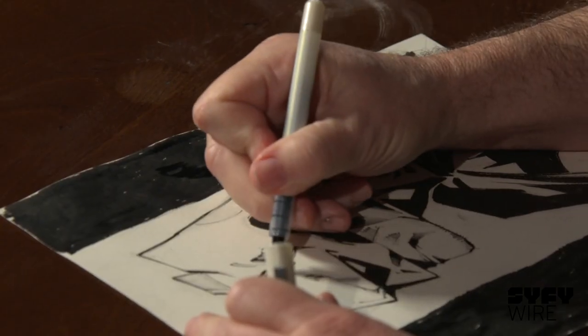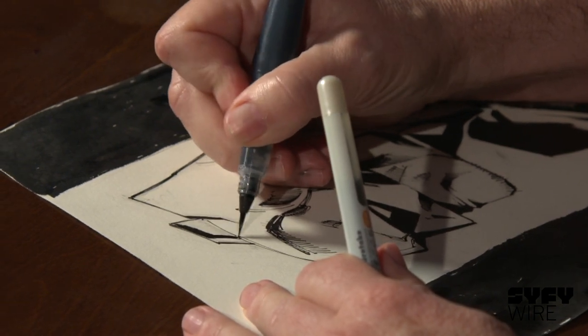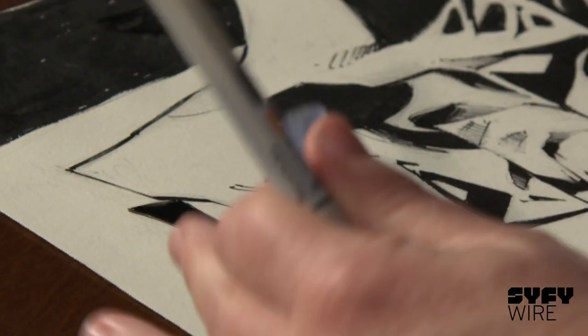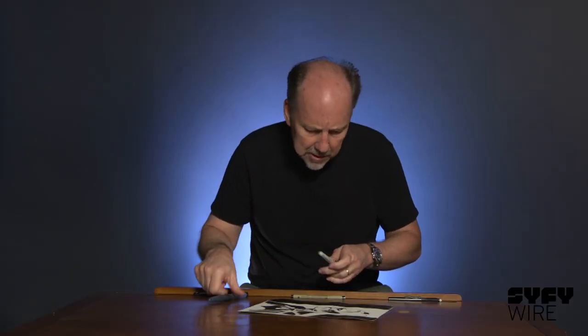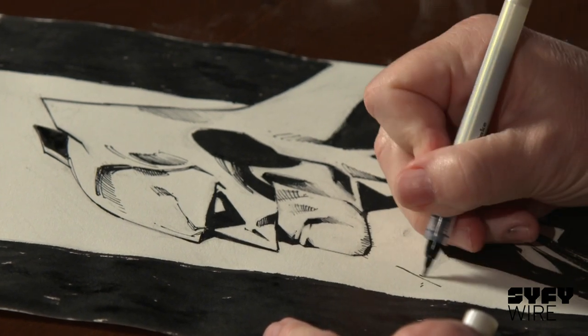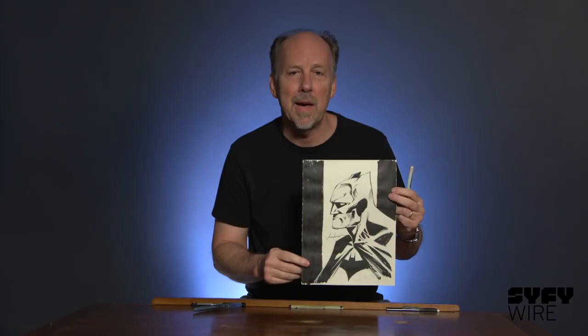This is just more kind of almost eye candy. The trick a lot of times is knowing when to stop. It's very possible to overwork a piece of art, and you're probably almost always better off under-finishing it than over-finishing it. I'm Scott Williams. This is my Batman.